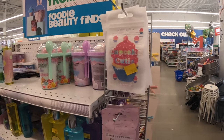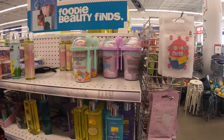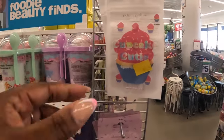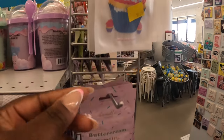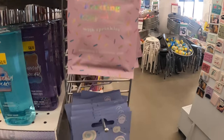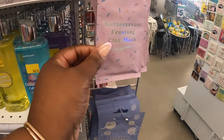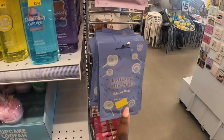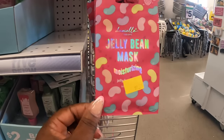Hey everybody, welcome back to Shinny's Shopping Saga! Me and my girlies are in Five Below today and I see a few cute things in here I just want to show you guys. They have these cute cupcake cuties — these are $1.25. There's the buttercream frosting clay mask, the lollipop jelly mask (glowing), and the jelly bean mask (moisturizing).